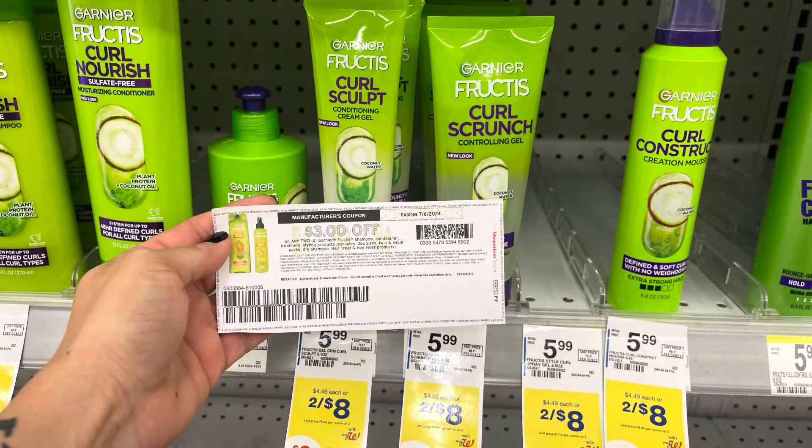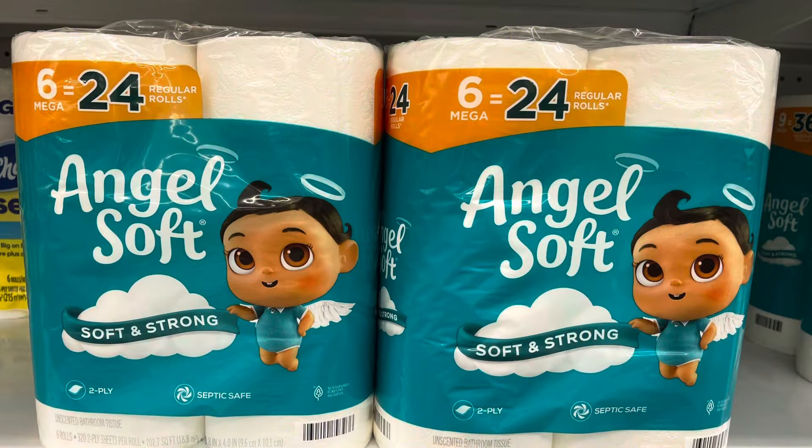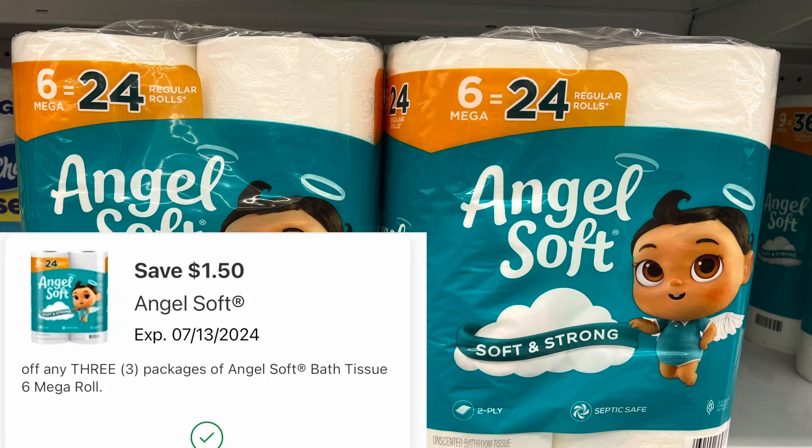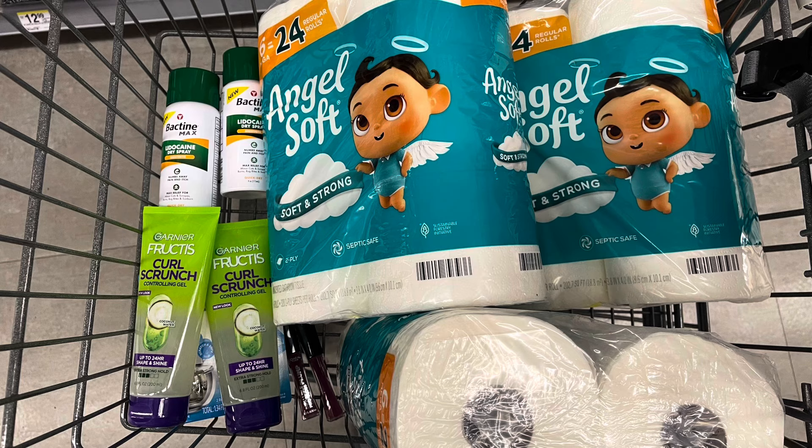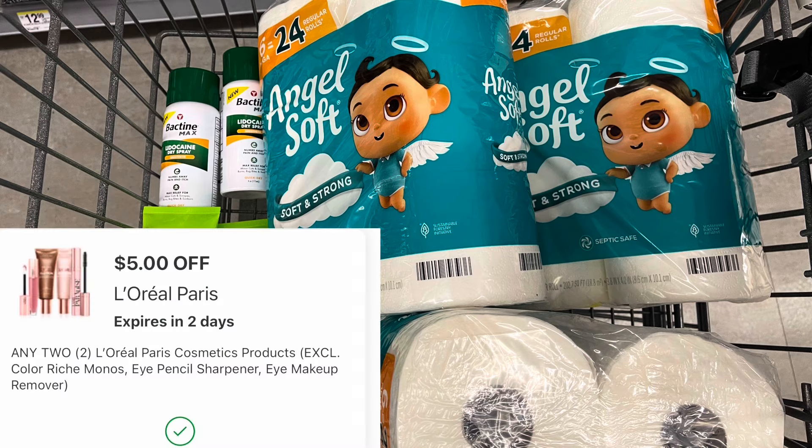I'm going to do the Garnier Fructis deal again. I did use my digital coupon so I'm just going to use a printable this time. They're 2 for $8 — I'll use this $3 printable, pay $5, and get back a $3 register reward for buying two, making them $1 each. Angel Soft is on sale this week 2 for $9, and when you buy 3 you get back a $3 register reward. I'm going to pick up three for $13.50. I have a $1.50 off of three digital, so I'll pay $12 and get back the $3 register reward, making them $3 each. I also have an L'Oreal Plump Lip Gloss clearanced in my store for $3.49. Buy one, get one half off, that's $5.23. I have a $5 off of two digital, making both just $0.23.